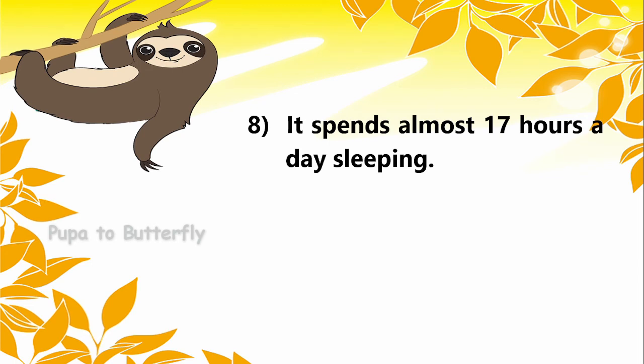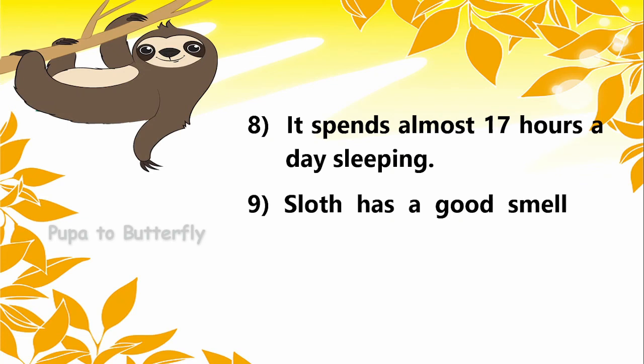It spends almost 17 hours a day sleeping. Sloth has a good smelling ability.